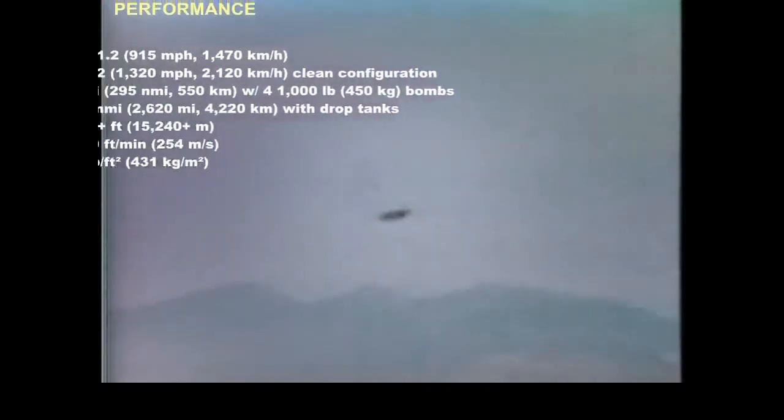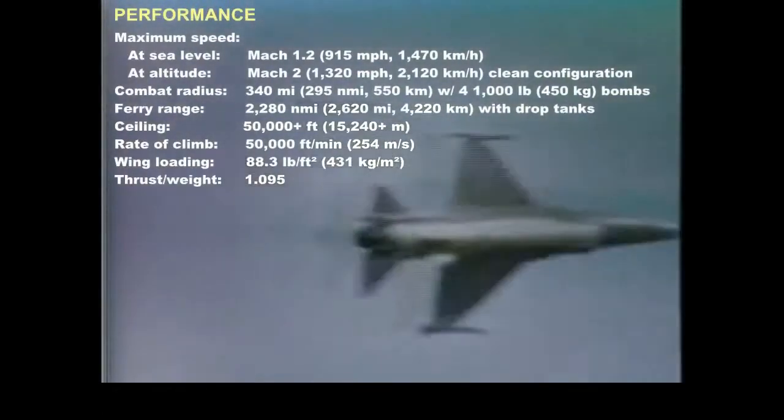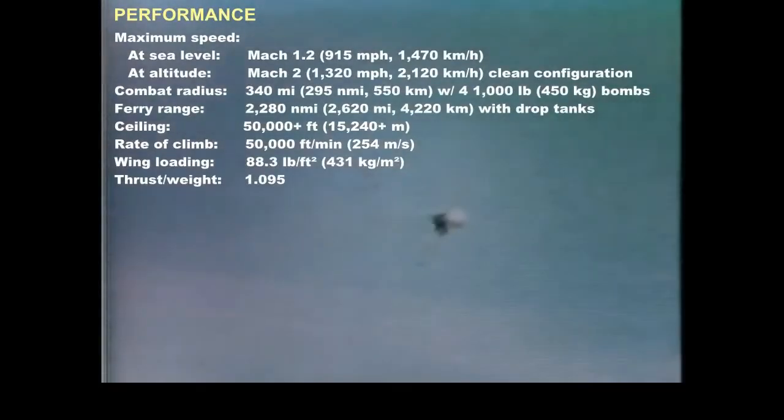The F-16 uses the same advanced technology engine as the F-15, which simplifies logistics and is more cost-effective. This improved engine produces more power per pound of engine weight than the best previous fighter engine. It allows a maximum speed of over Mach 2 and a radius of action of over 500 miles.